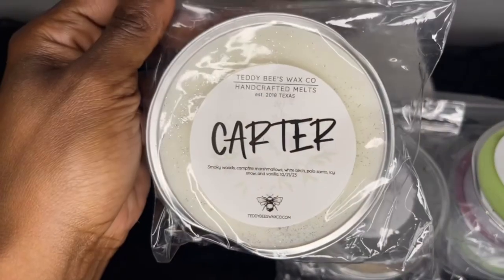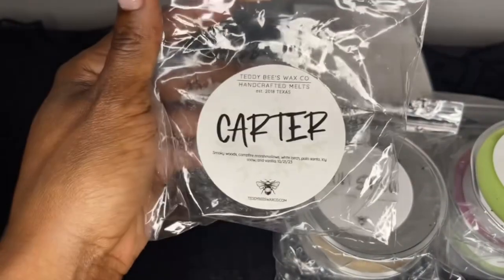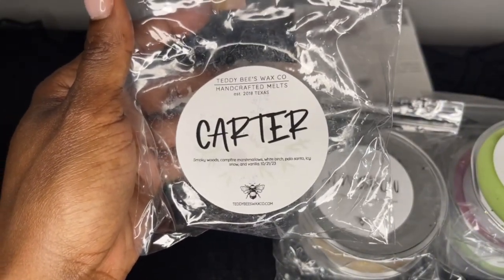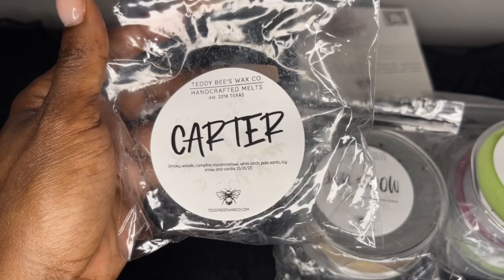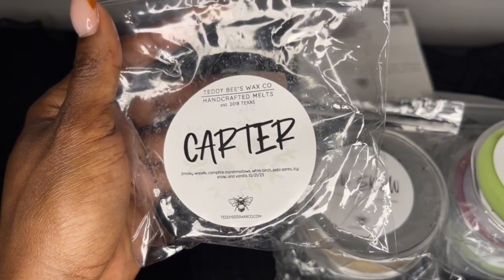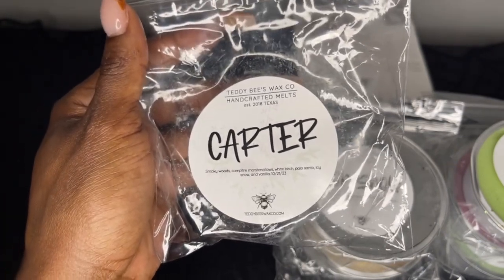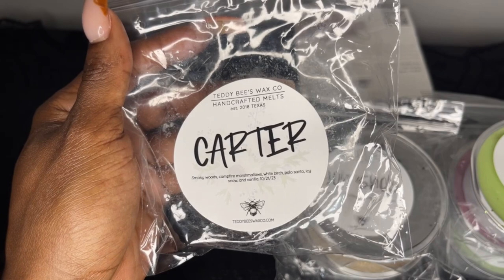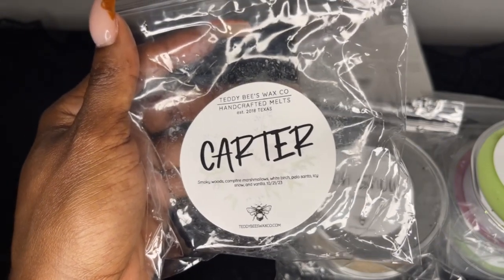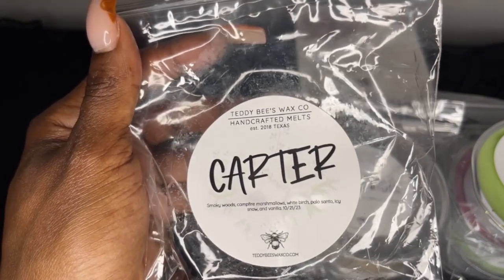Next we have Carter — smoky woods, campfire marshmallows, white birch, palo santo, ice, snow, and vanilla. Carter is a beautiful scent — it reminds me of Snow Queen from Teddy Bees, but I think Snow Queen has balsam or fir. It's like a cool, birchy, woodsy scent. That vanilla birch already has that woodiness, so this is a very almost smoky scent but it's pretty. It's a nice one.